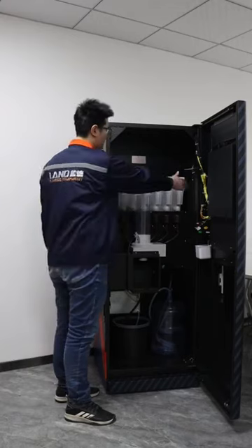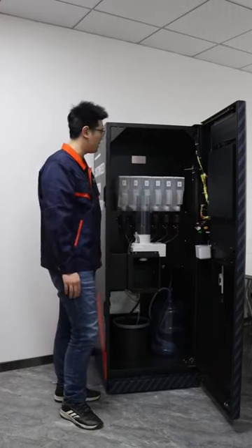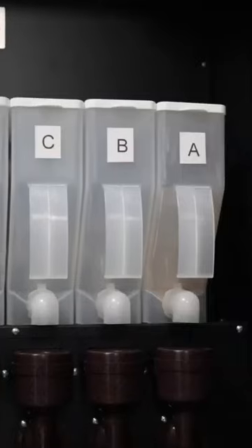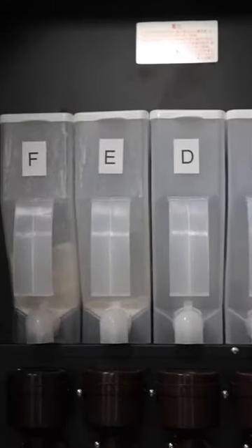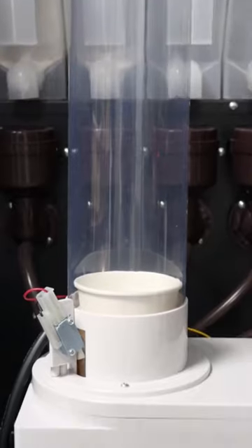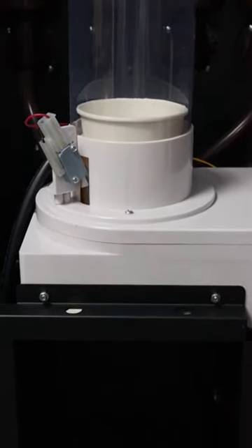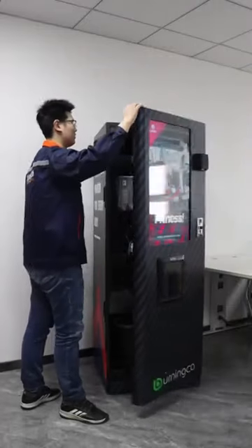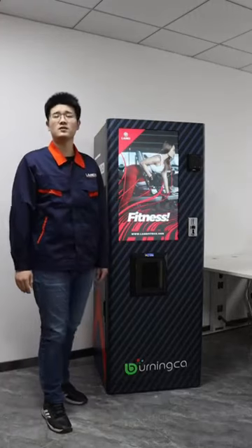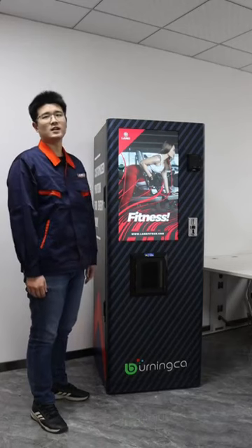It has six canisters, offering over hundreds of combinations of flavors. And don't worry about sanitation — each canister has a dust cover. This vending machine also has an automatic cup dispensing function and automatic self-cleaning functions. And don't forget the temperature: adjustable from a minimum of 3 degrees, to 10 degrees, up to a maximum of 100 degrees — adapted for different needs.